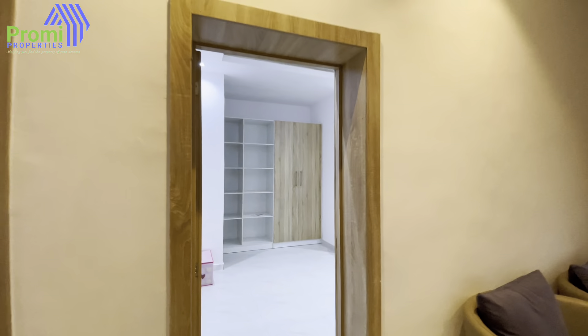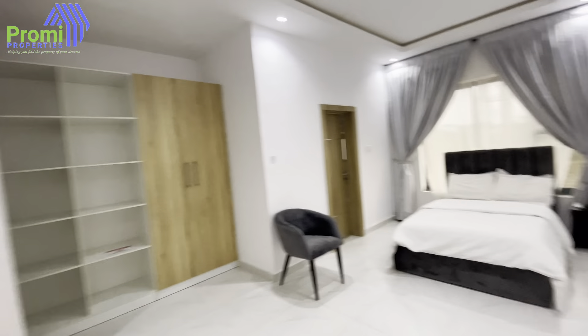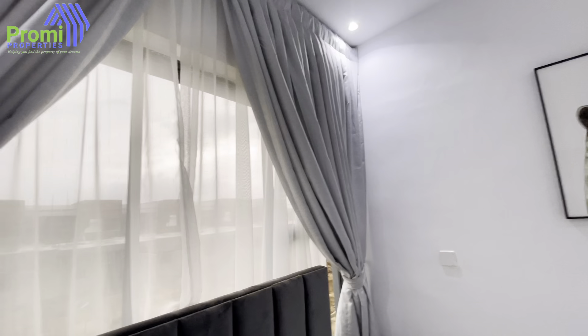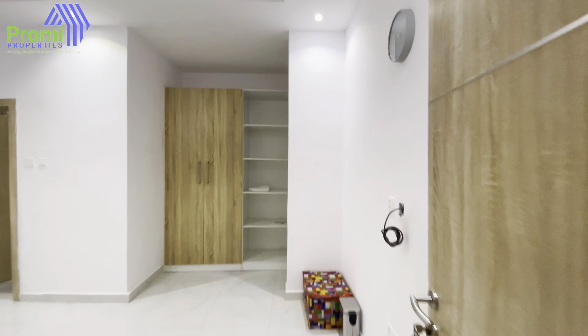You can access the balcony either through the family lounge or directly from the room. Now let's go to the second room. This room can be your guest room or your children's room — your choice. All rooms are en-suite. Here is the bathroom in the second room: you have your shower, your toilet, and good ventilation windows. The POP ceiling is beautifully designed.